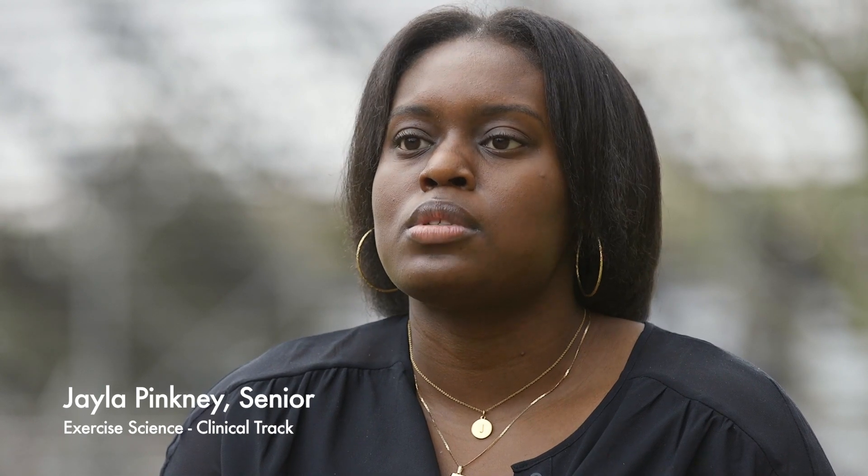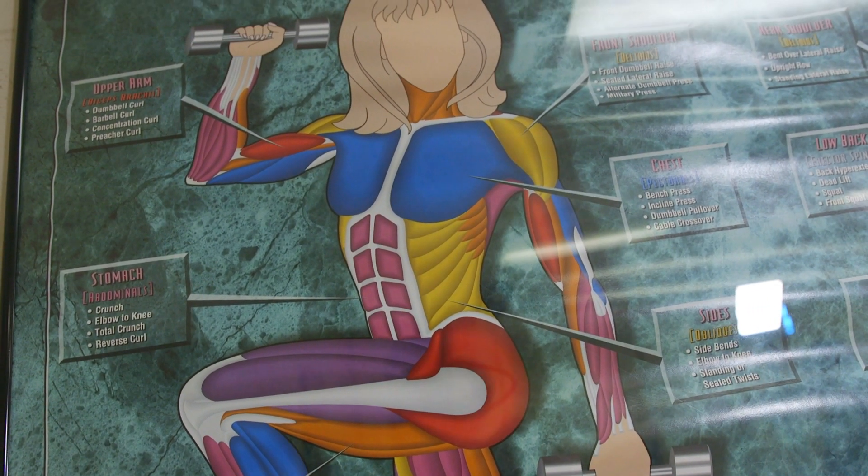Kinesiology is a broad term that applies to human movement — the adaptation to the movement. This includes muscles, tendons, bones, things of that nature.